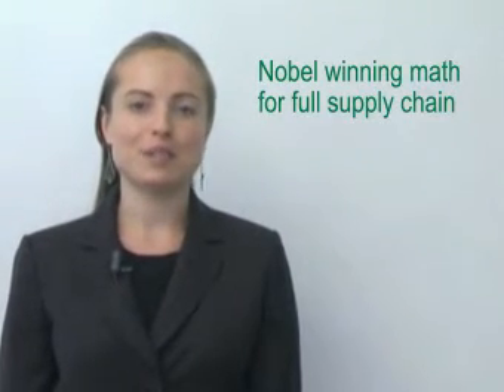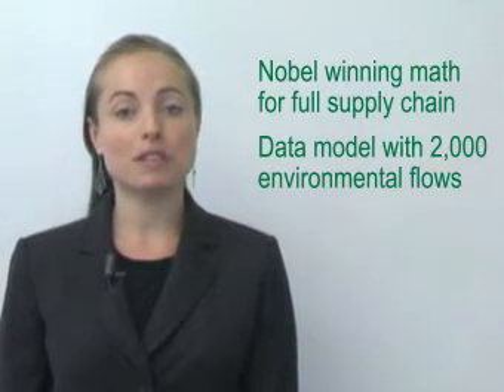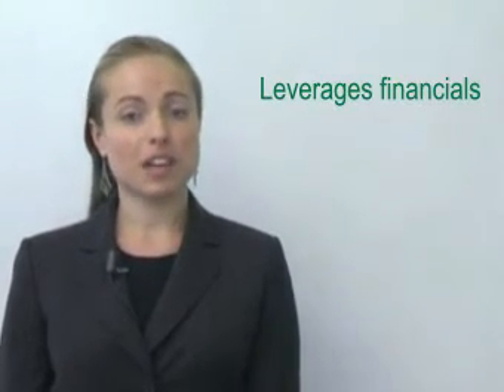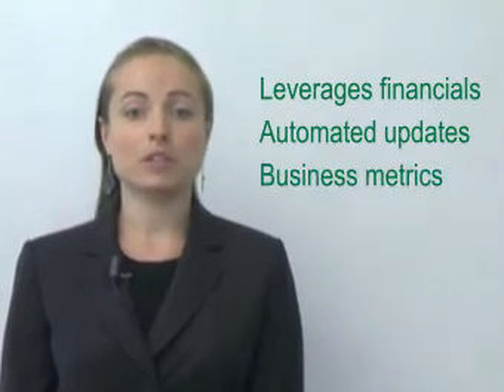Our IP builds on Nobel Prize winning math for delving infinitely into a supply chain and a proprietary data model that is preloaded with over 2,000 environmental flows like carbon, energy, water, toxics, and waste. The system leverages a customer's financial data to automate calculation, refresh it quarterly, and integrate footprints with business metrics.